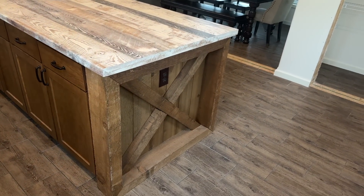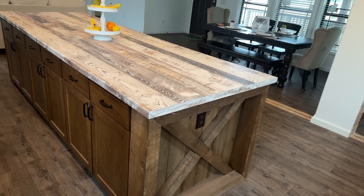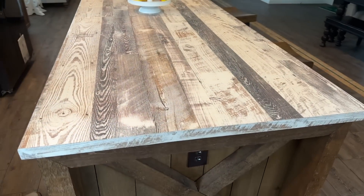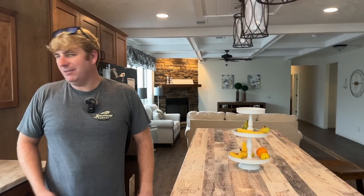They've even got a plug-in on the end of this island. You can put your mixer there — margarita night, I'm just saying. That would also be a handy spot if you've got a floor vacuum you want to plug in.